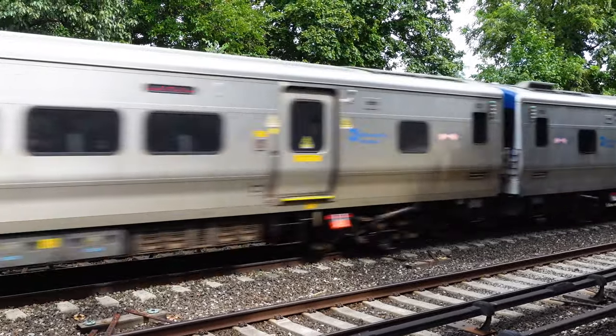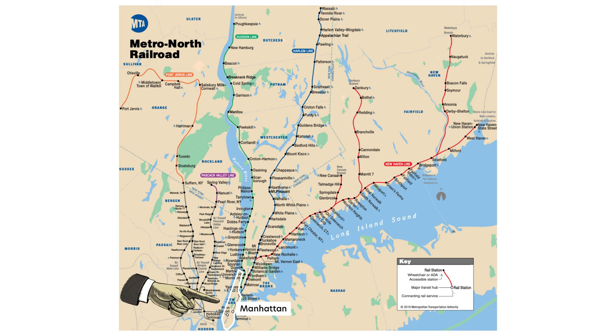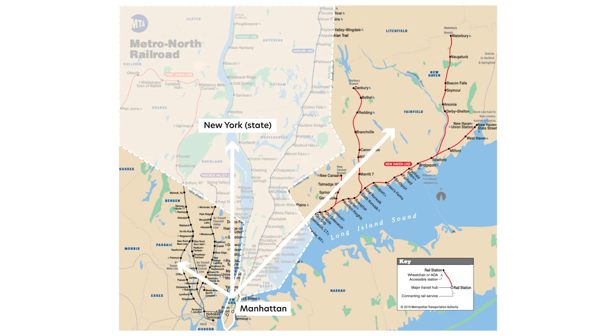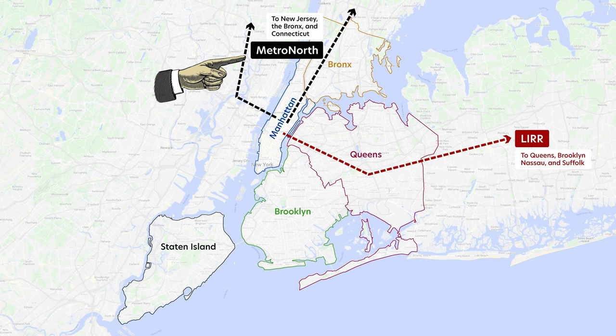The Metro North Railroad is a commuter rail. Its lines terminate in midtown Manhattan in New York City and reach out to Connecticut, upstate New York, and New Jersey. It basically complements the Long Island Railroad, or LIRR, or however you want to pronounce it. While the LIRR goes east of New York City, the Metro North goes north.